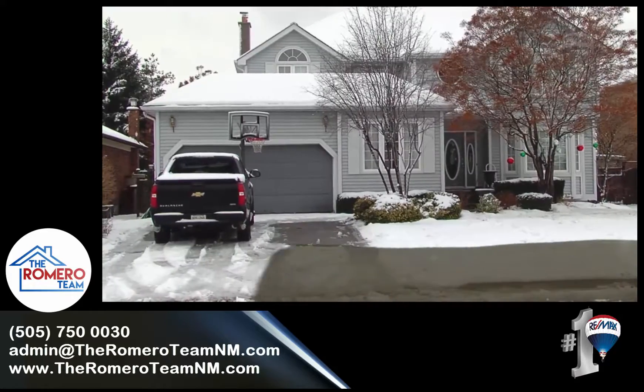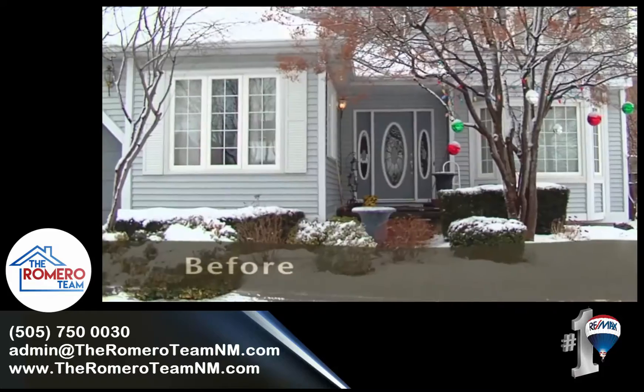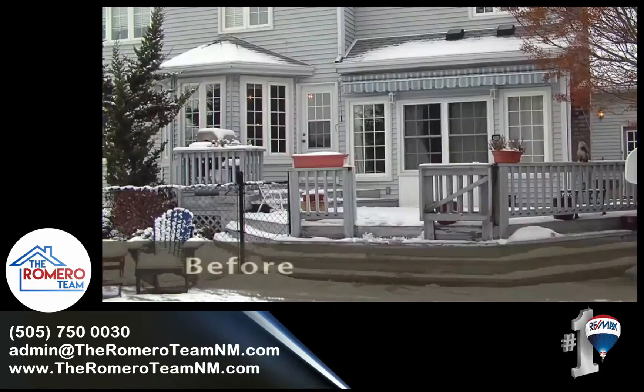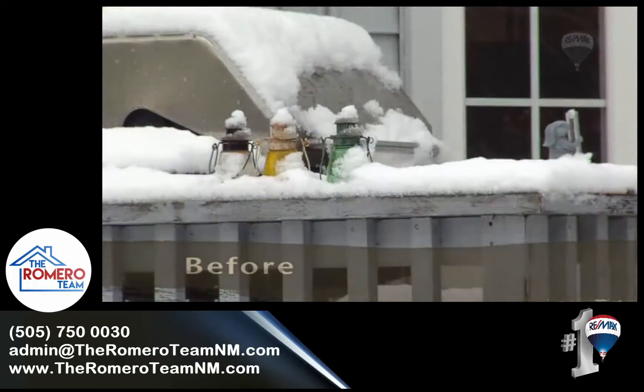When it comes to preparing your home for sale, curb appeal is important, although it may not be the entire reason for the buyer to make the choice to buy. Buyers usually make snap judgments as to whether or not your house fits into their criteria based on what they see in drive-bys or viewing photos online. What you really want is for them to take the next step and view the inside of your home.